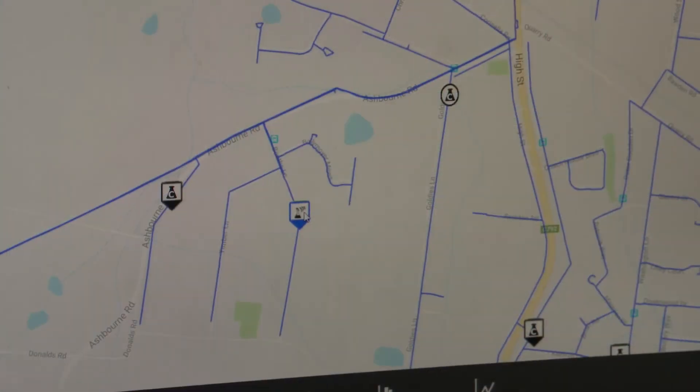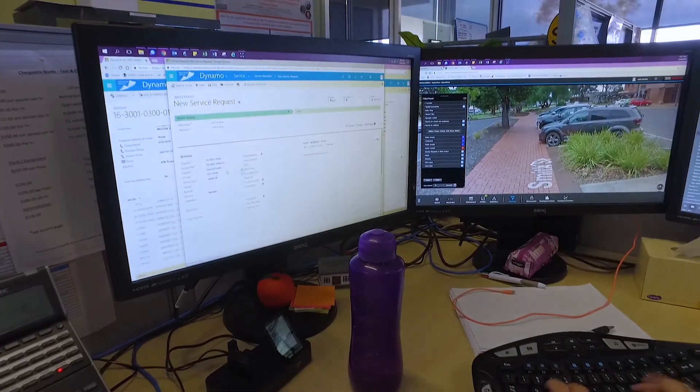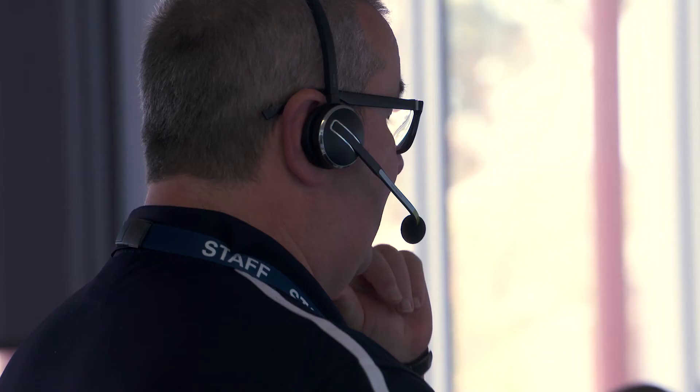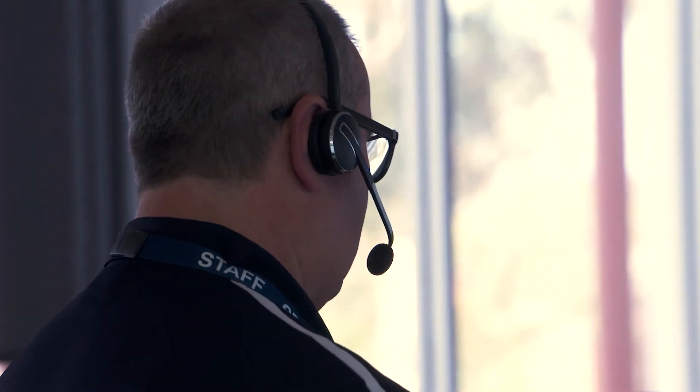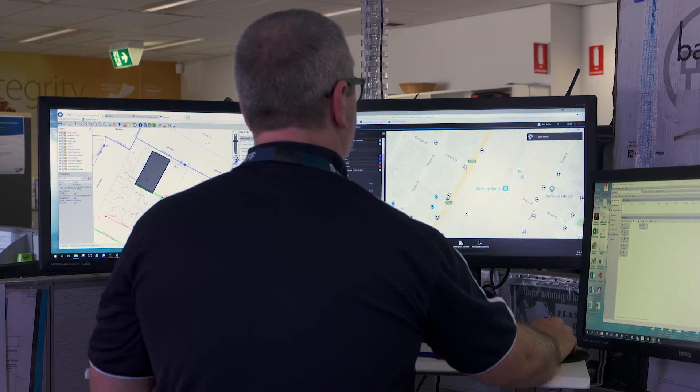I see Water Dynamics as a great foundation moving into the future for our Intelligent Water Networks, always improving on customer experience and the safety of our staff. We want to continue to get information that will stop customers having to call us. This all builds on Water Dynamics, so for the future it's got a really good future ahead of it if you use it right.